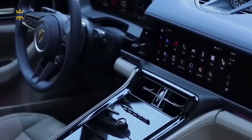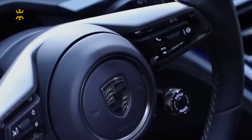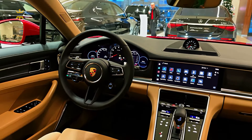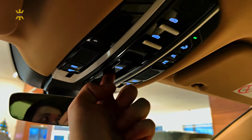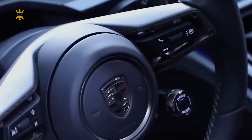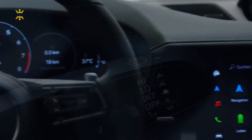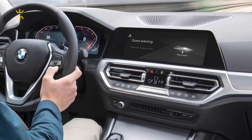Flanking the rev-counter are two customizable displays offering varied information. Standard across all models is a sharp 12.3-inch infotainment screen, complemented by exquisite metal inlays and top-notch materials. However, the divided glass sunroof feels like a missed opportunity for a seamless panoramic experience. While the touchscreen infotainment system boasts clear, responsive graphics, it falls slightly behind the swifter, more intuitive systems in BMW and Mercedes vehicles.